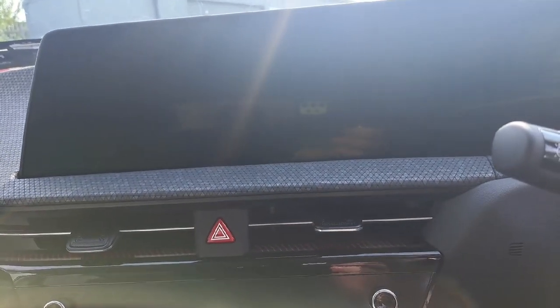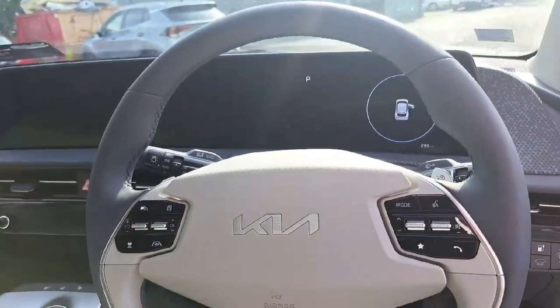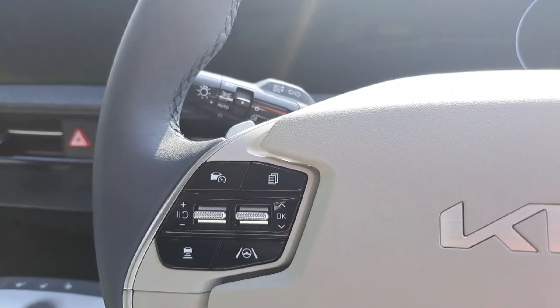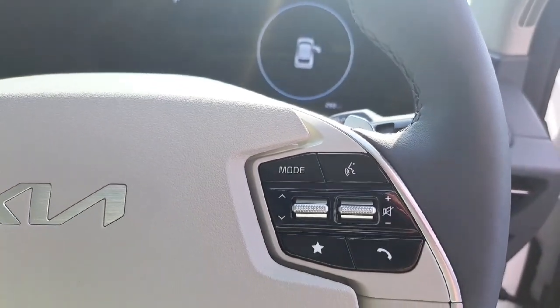Touchscreen display with navigation, Android Auto, Apple CarPlay, Bluetooth, and your parking camera. Multi-function steering wheel with lane assist and cruise control, hands-free on the left and your radio on the right.